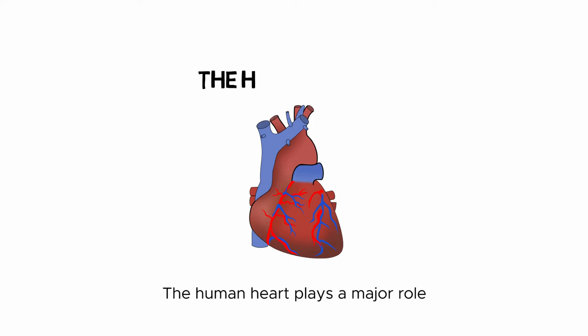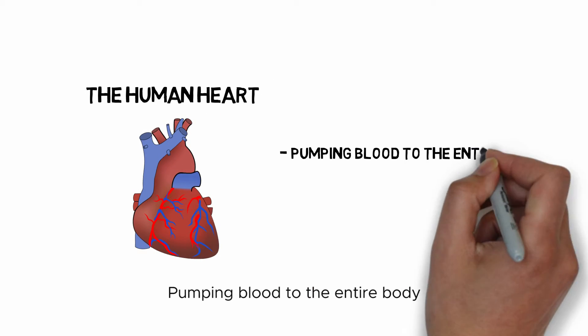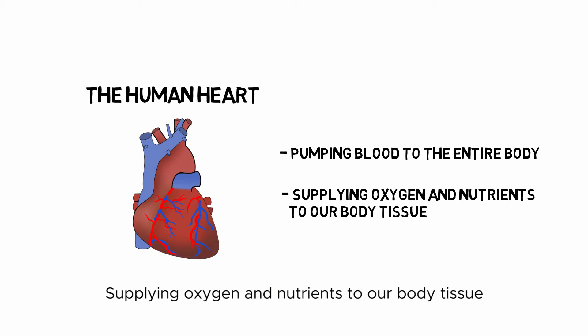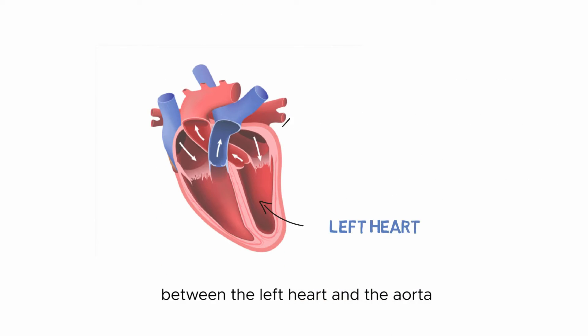The human heart plays a major role in our cardiovascular system. It is responsible for pumping blood to the entire body, supplying oxygen and nutrients to our body tissue.